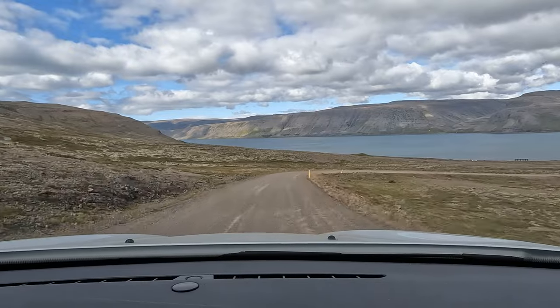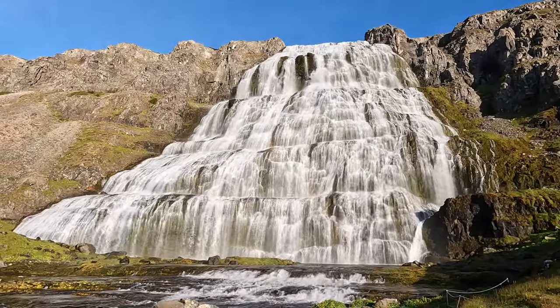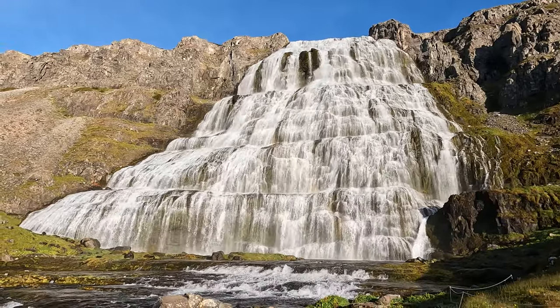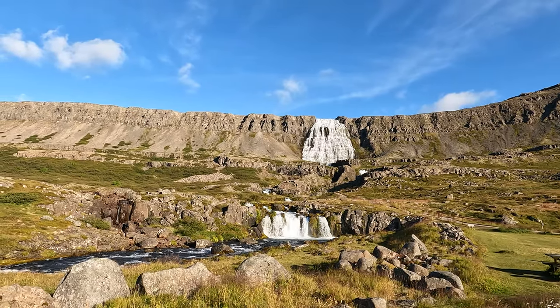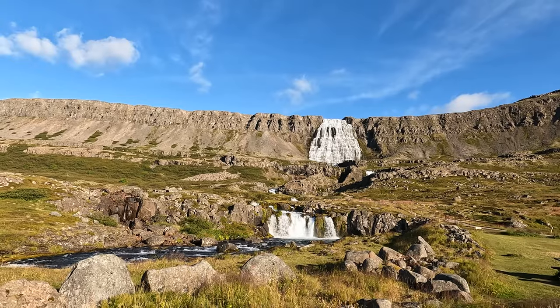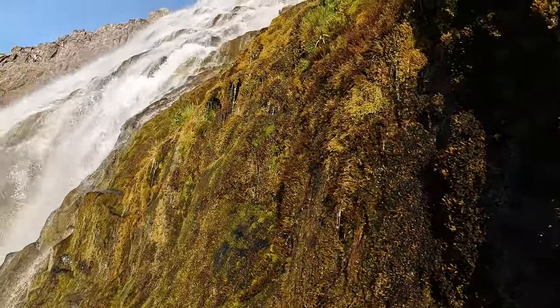The last stop for the day was Dynjandi, the biggest waterfall in the Westfjords region. Shaped kind of like a jewel, this towering waterfall is surrounded by several smaller waterfalls cascading toward the sea below. It makes for a stunning landscape, especially in the golden hour, and I enjoyed climbing around near the falls and soaking up the scenery.